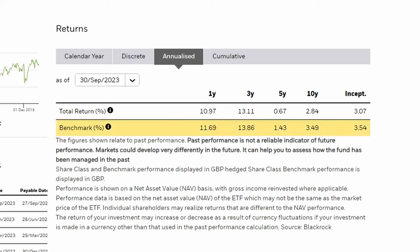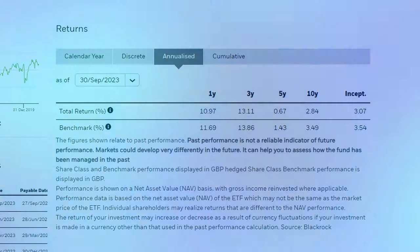Using the iShares website, we can see that IUKD with gross income reinvested would have given you a 10-year return of 32.32%, and that return annualised is 2.84%, which really is not impressive at all. What also stands out is the big difference between the ETF and the benchmark, which is probably due to the relatively high fee of 0.4% that iShares charge — something you definitely need to be aware of.